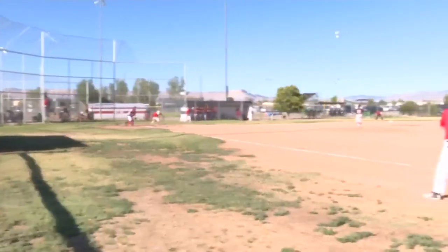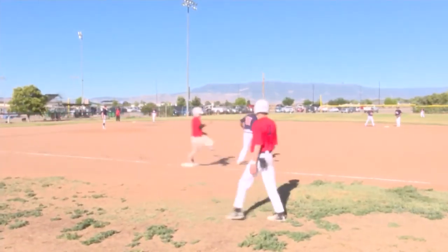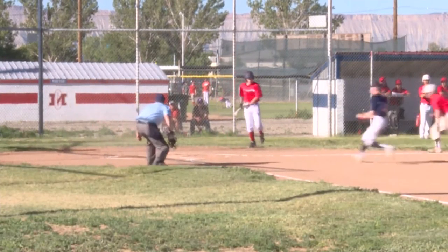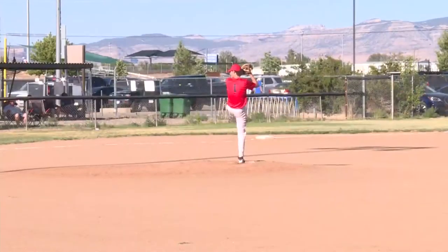Top of the first: Logan Mills grounds one up the middle. Should be a routine play, but the throw pulls the first baseman off the bag. After stealing a base and advancing on a ground out, Mills is on third when Jaden Child is up, and the catcher can't hold on, allowing Mills to score the first run of the game.